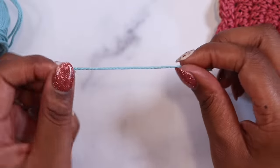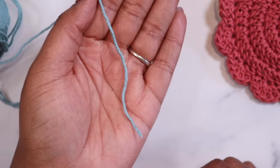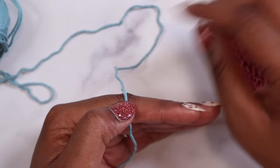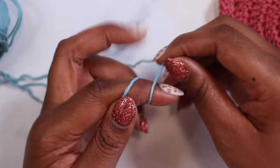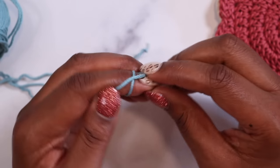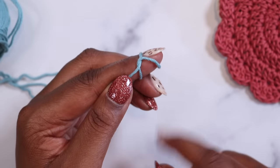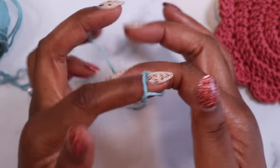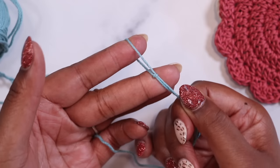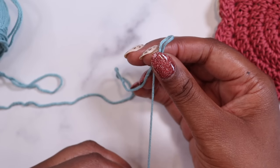To start our coaster we need to begin with the magic ring. I'm going to lay the tail of the yarn over the palm of my hand, then take the part of the yarn coming from the skein and wrap it around my first finger two times. Then I'm going to take this first loop and bring it over the second, then the second loop over the first and off the tip of my finger. I'll grab my two tails and gently pull to tighten the knot, so now I have an adjustable ring.